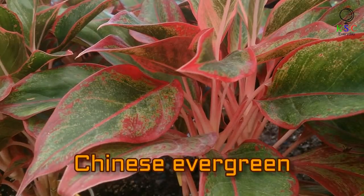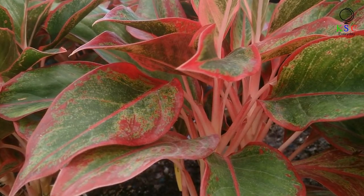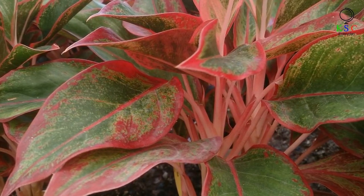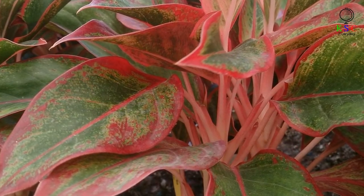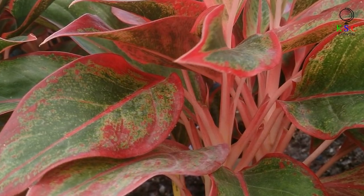If looking after plants sounds like too much effort, then you'll love the Chinese evergreen. It'll in fact survive through basically any amount of neglect — so even if you deprive it of sunlight or forget to water it, the plant should still do its job. And in this case, that means ridding the air of toxins that can cause respiratory diseases.